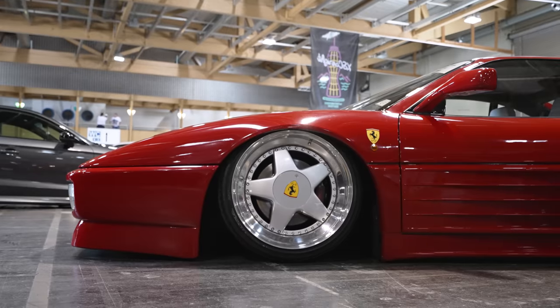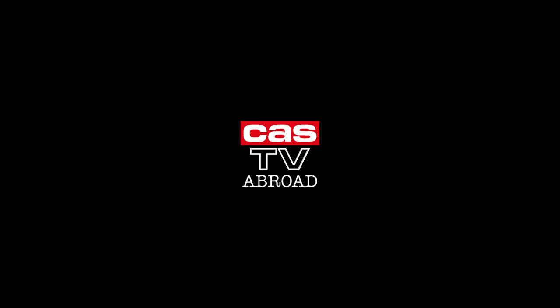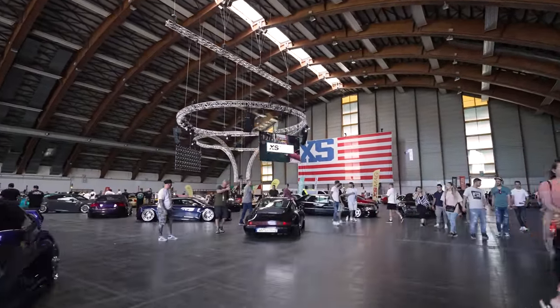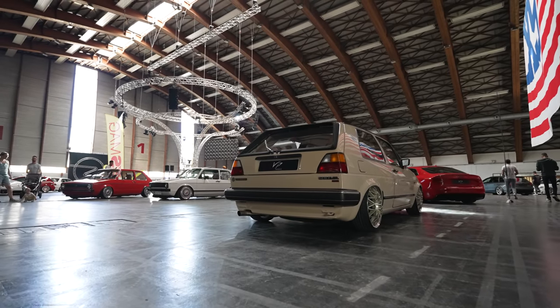Hey guys, welcome back to KAZ TV. Hope you're all doing well. I'm super happy because we're here for XS Car Night Wörthersee Edition. This is one of the biggest car shows in the world, I'd say. We've got cars from all over Europe, a few from the UK as well, traveled down here to Klagenfurt, just the other side of the lake in Wörthersee. We are going to see a huge selection of cars, so sit back, enjoy this episode, follow me and we'll take a look around.